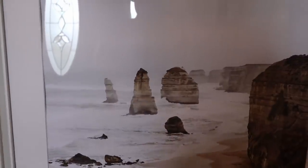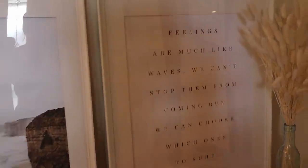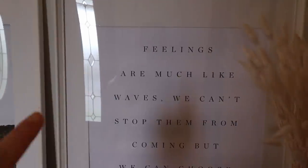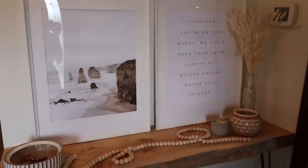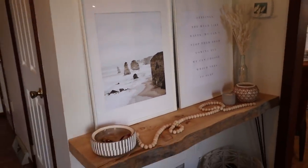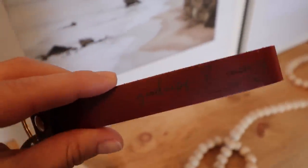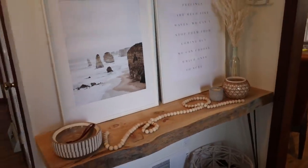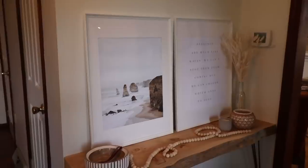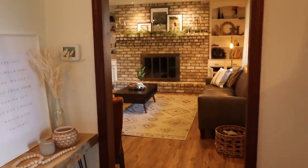These posters still aren't perfect — you can still see some bubbling — but they look a lot more professional now that they're behind glass. These are called the Twelve Apostles, a location in Australia. I love how it looks — so perfect for summer, the stones and sand and water. The quote says: 'Feelings are much like waves — we can't stop them from coming but we can choose which ones to surf.' That's so perfect for my life right now. Super simple, breezy entryway. Now on to the living room to tear out all the Christmas stuff.